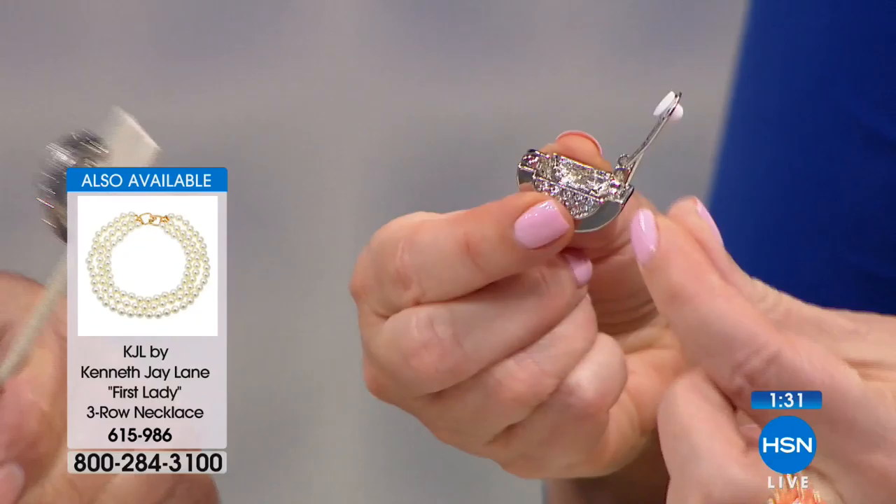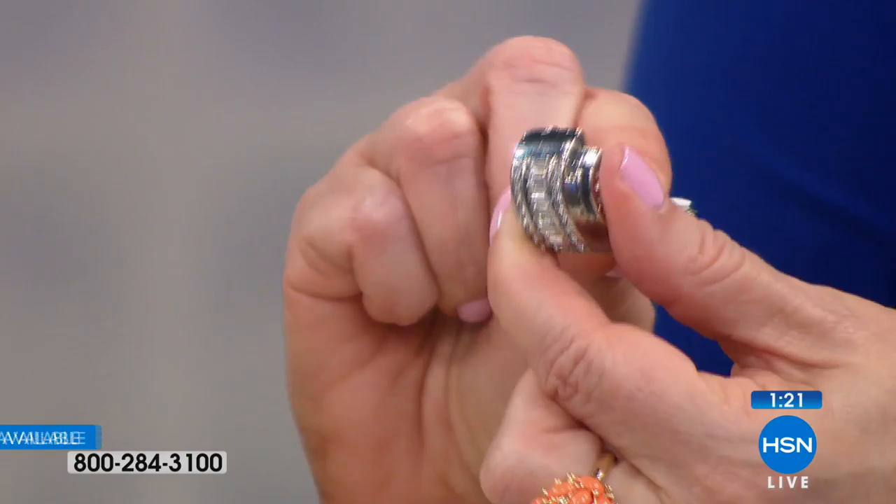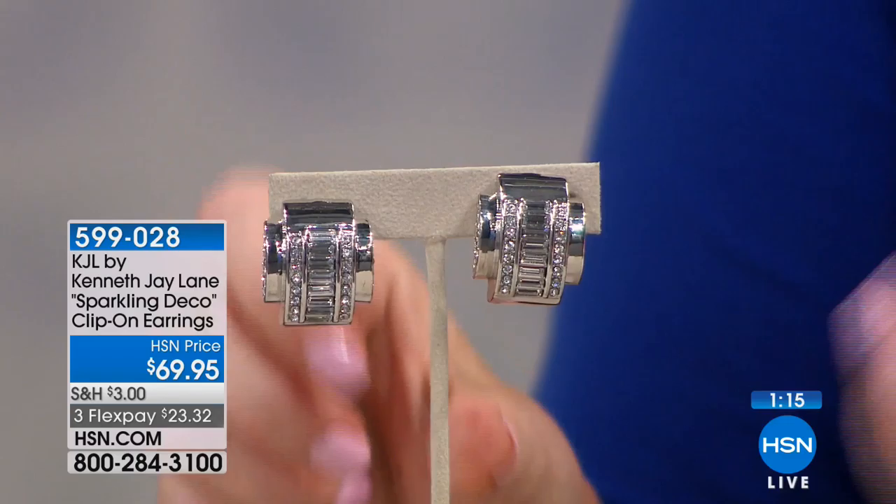The best thing about these, I think, is the clip on them as well, because it's so comfortable. They have very nice baguette stones down through the middle of them, accented by individually hand-set rhinestones. It's all of the detail, the attention to detail. And they're so very, very comfortable.